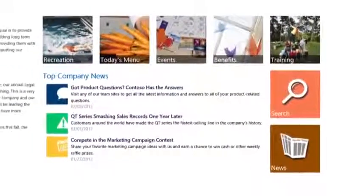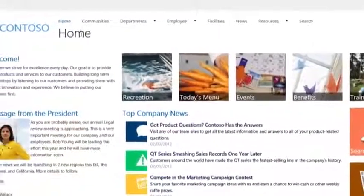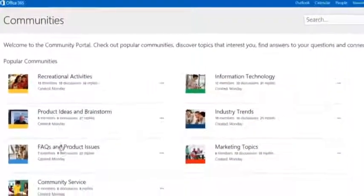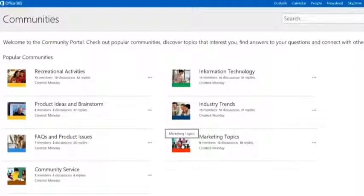Organizations have so much tacit knowledge, but much of it gets lost because it was either too hard to find or no one shared it in the first place. SharePoint 2013 makes sharing information and knowledge management easier than ever. A great example of this is the new Communities feature.